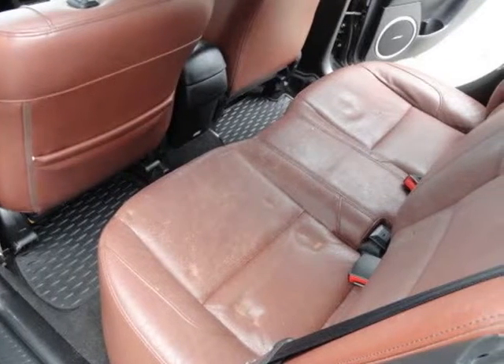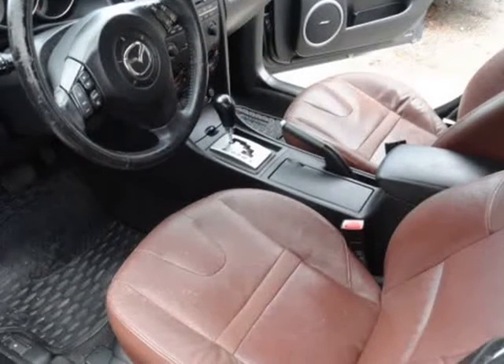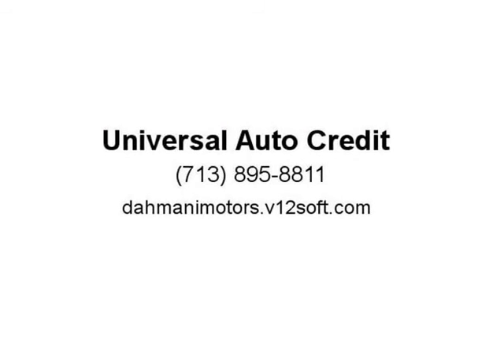ABS four-wheel, load-bearing exterior rack, rear window defogger, passenger airbag, child safety locks, current inspection, good tires.